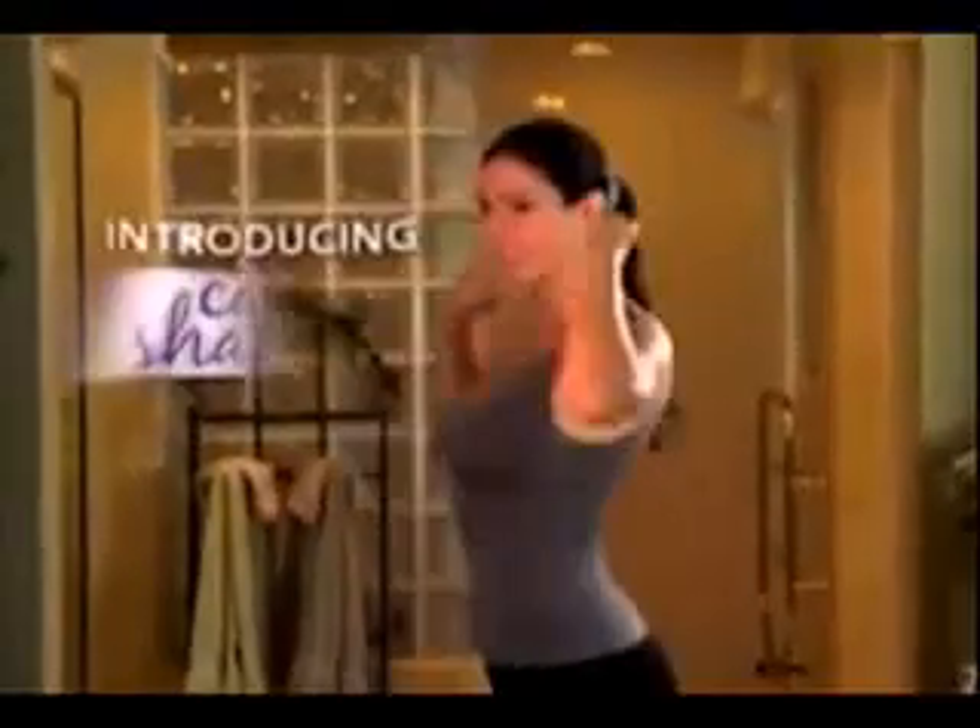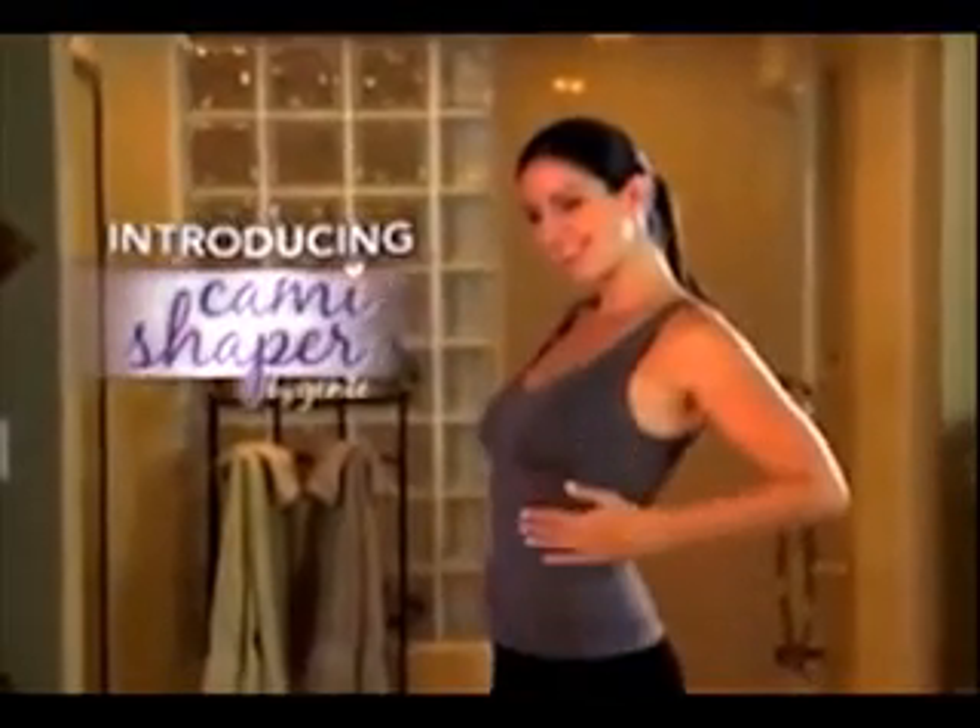Well, no more. Introducing the revolutionary new Cami Shaper by Genie, makers of the incredible Genie Bra. More than 10 million women worldwide know the Genie brand means seamless comfort, lift, and support.